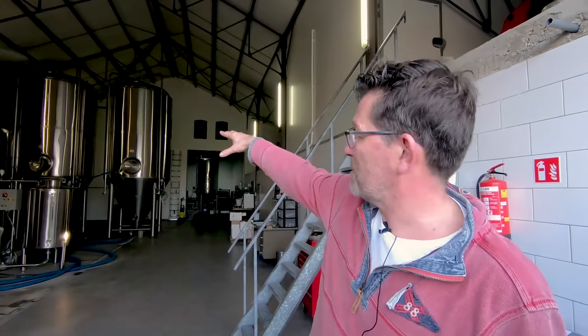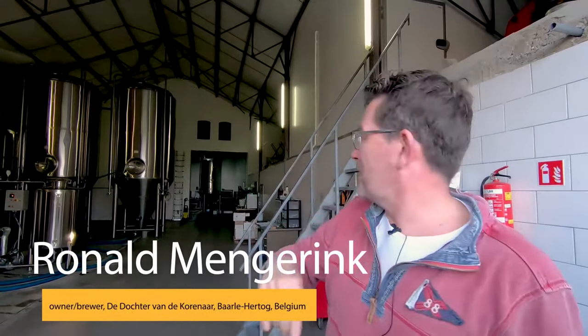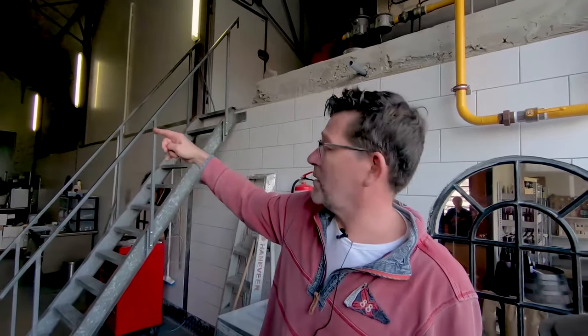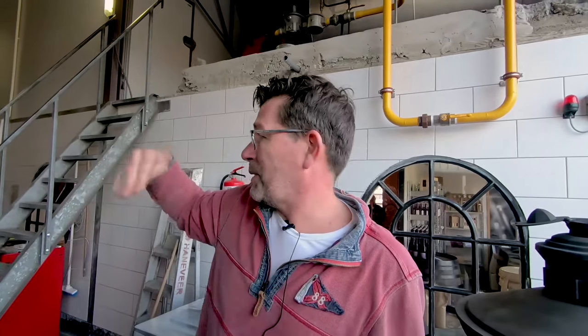Brewing takes place over here. Fermentation is over there. Malt storage, right there. And then in the next room we have the bottling facility. At the moment we're bottling. And then behind that is the warm storage for re-fermentation. Every beer is re-fermented in the bottle. And then it goes to the cold storage, and from there to about 27 or 28 countries worldwide.